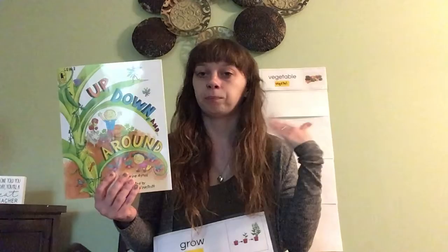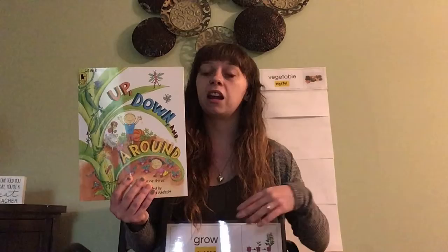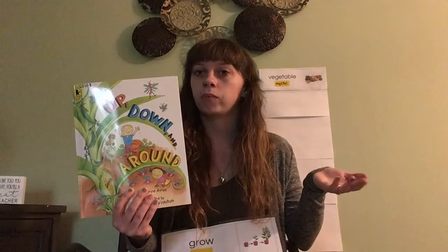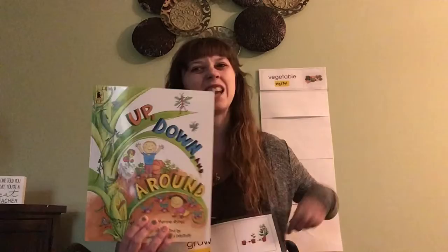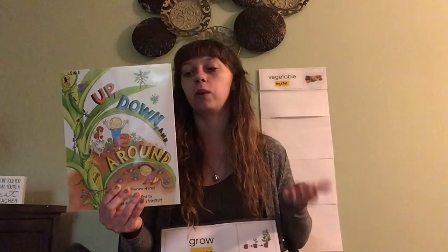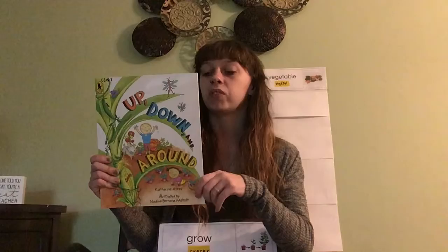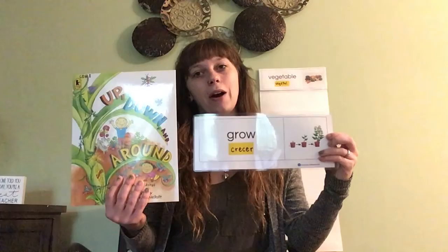Another thing that can grow is a cat. A cat when it's a baby is called a kitten, and when they grow up they get bigger and larger until they are a full grown cat. Can you turn and tell your family members what are some other things that can grow? I think trees can grow. Can flowers grow? What about this book — can it grow and get larger? No, that would be silly! We can read for different reasons: sometimes for fun and sometimes to learn. Today we're going to read to learn how vegetables can grow.